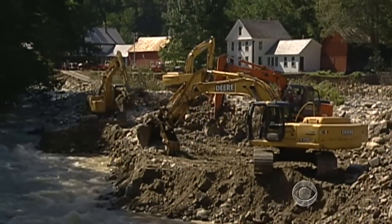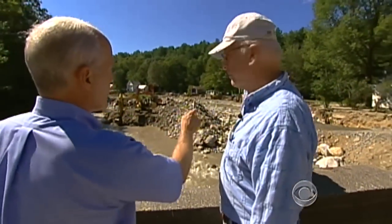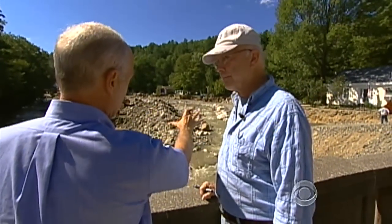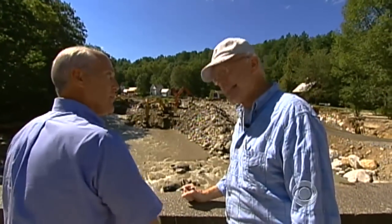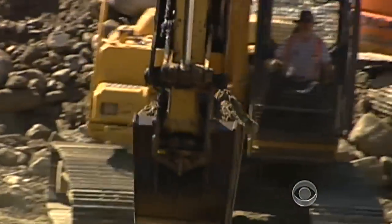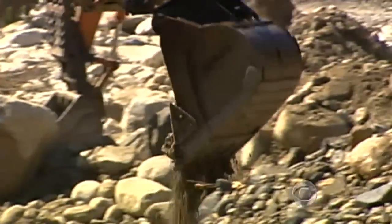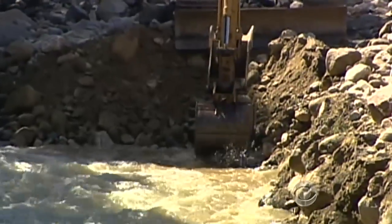The man redirecting the creek is emergency management director Paul Frazier. It's fair to say you are moving this creek from there to there. 'I like the word returning it to where it came from.' Returning it to where it came from — that's right. In Jamaica, they quite properly asked permission to move the river. They just didn't wait for an answer. 'Well, we'll apologize later. This had to be done.'